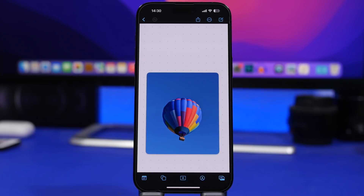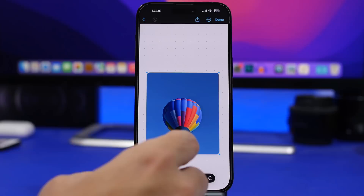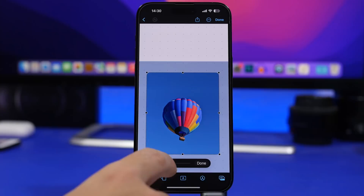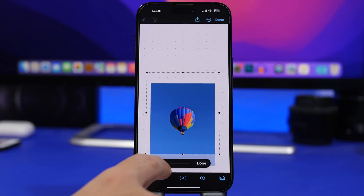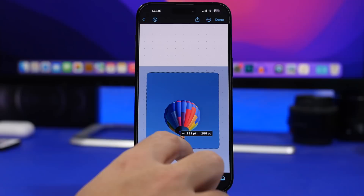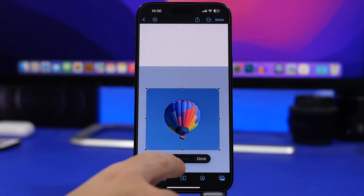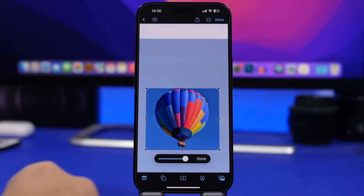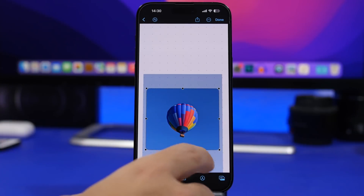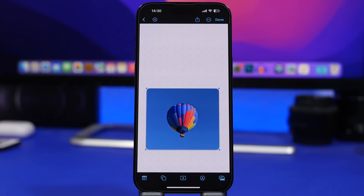Moving on to the new Freeform app that Apple added in iOS 16.2 — it has a really interesting feature. If you add a photo, you'll actually be able to crop it. You can zoom in and out of the photo with the slider and then crop it any way you like. This makes it very easy to crop any photo however you want — super easy and simple to do.